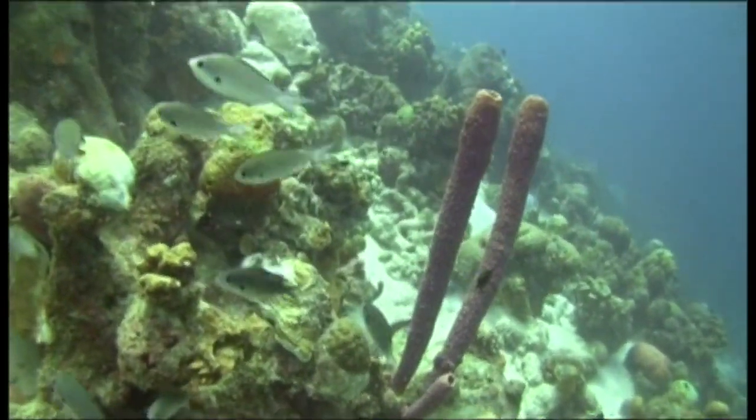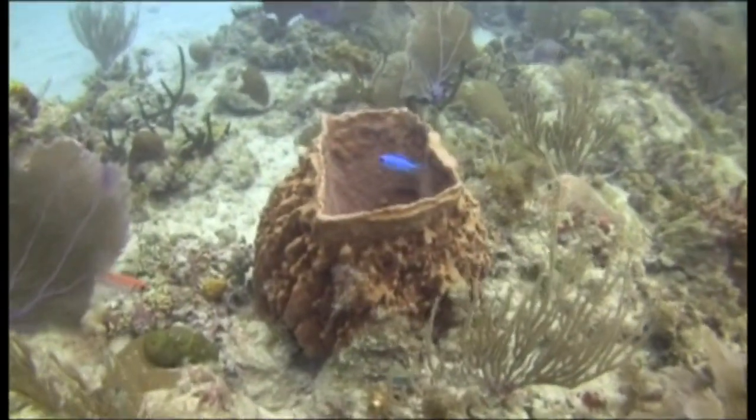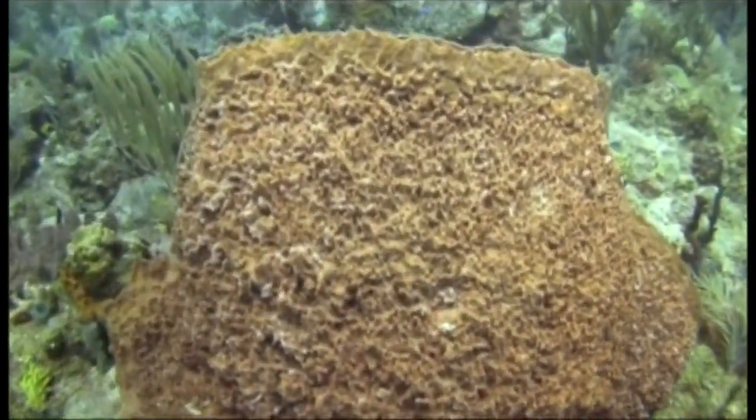Sponges are different shapes, such as pipes or urns. Their outside layer is spiky, which can prick your fingers if you touch them, so divers have to be careful.